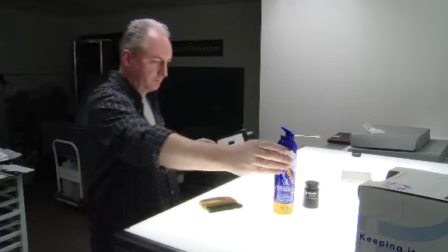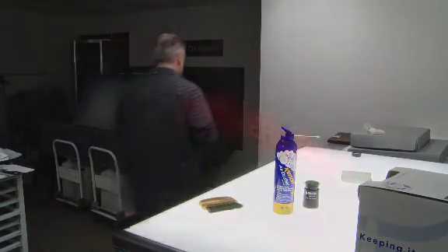We move the negative carrier into the darkroom to load it in the enlarger head. The image is then framed and focused up to a specific size guide. Next, we produce a test strip to assess the negative.